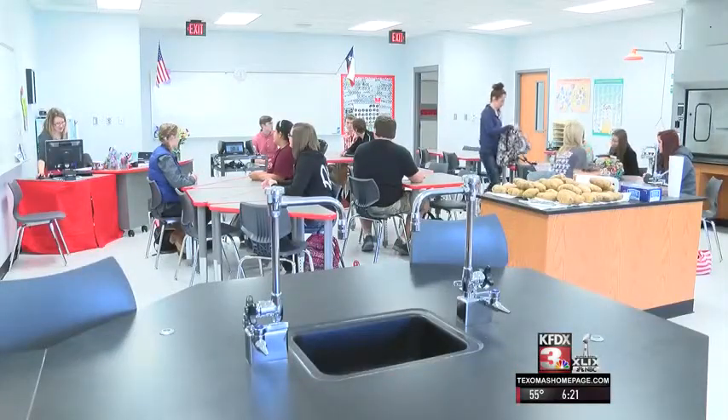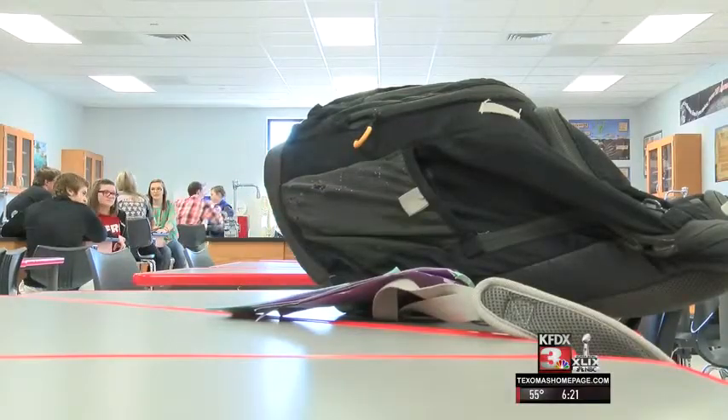Previously, we only had two science labs, and they'd been built in the 70s, or maybe even the late 70s, so they really weren't as functional as they could be. Now the school has five labs — three for the high school and two for the middle school.